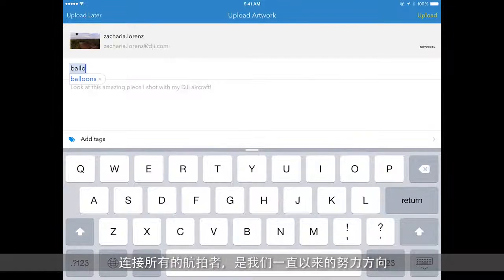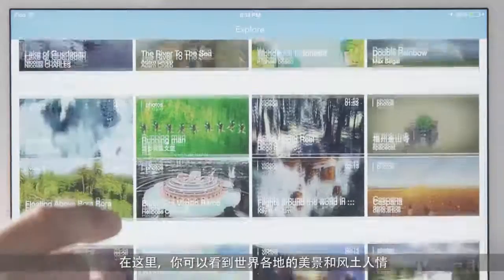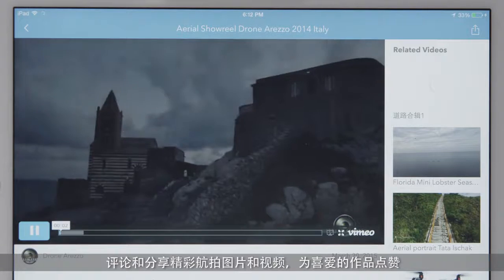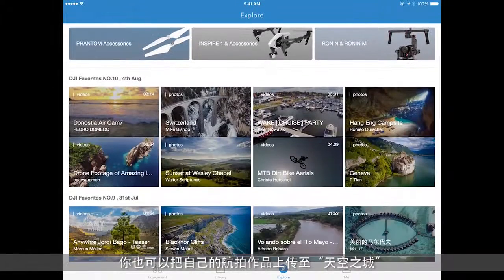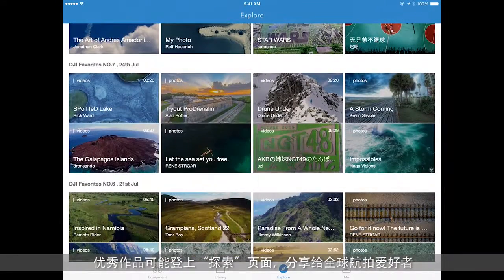Connecting with the global aerial photographer community is now easier than ever before. Tap on Explore, and you will be led to SkyPixel, the world's only online platform dedicated to aerial photography and cinematography. View, comment, and share amazing aerial photos and videos from around the world. You can also upload your own creative work through DJI Go, and there's always a chance that it will be selected to appear on the Explore page for the world to see.